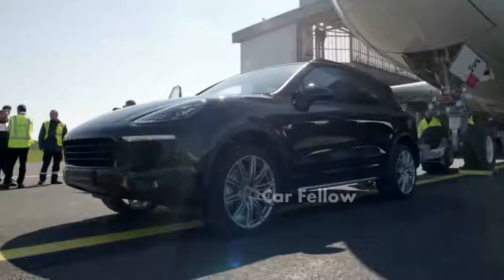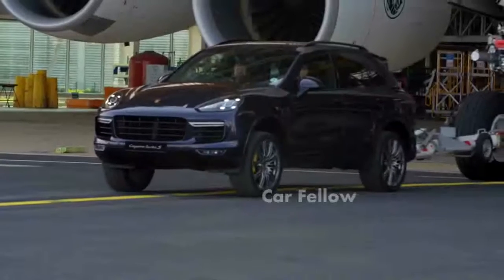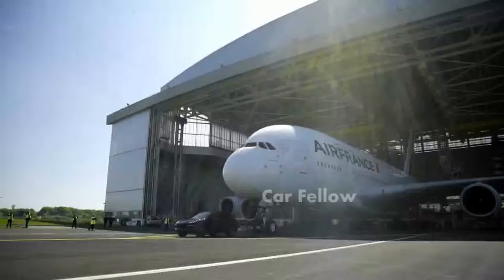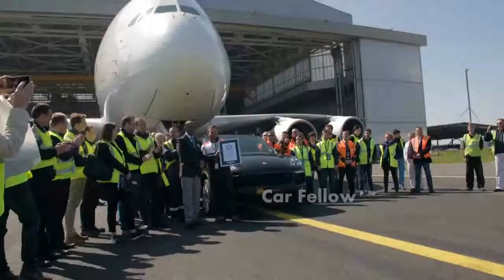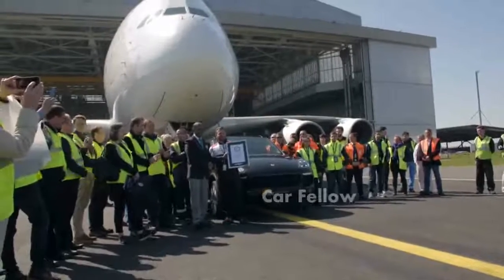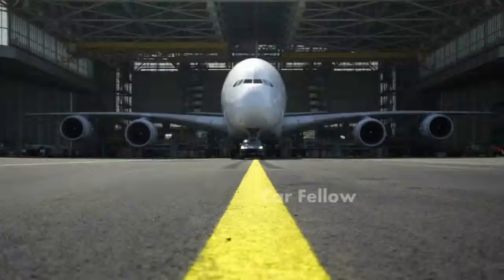We did it in not one but two cars — the Cayenne S Diesel and the mighty Cayenne Turbo S. The car is absolutely fine and it will be driven back to our headquarters in Reading. It was phenomenal to see what the Cayenne can do when it's really tested.